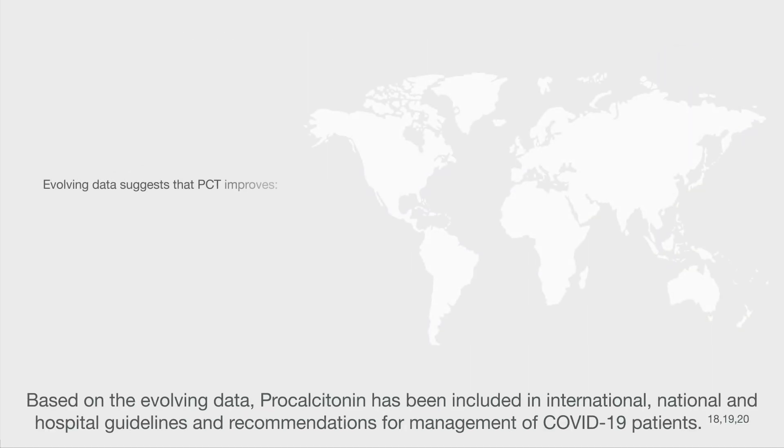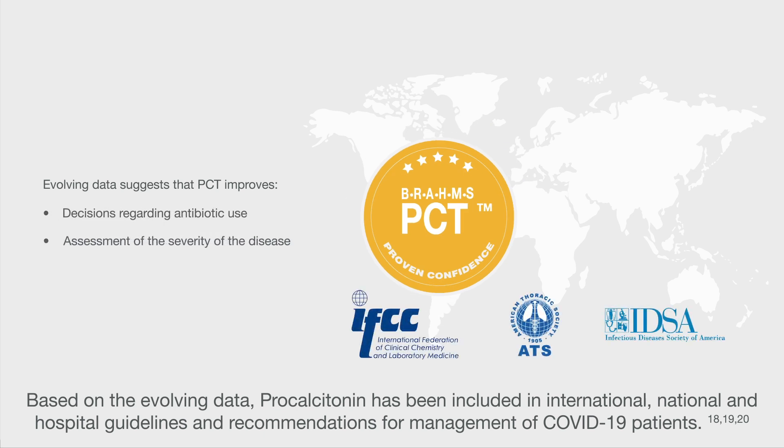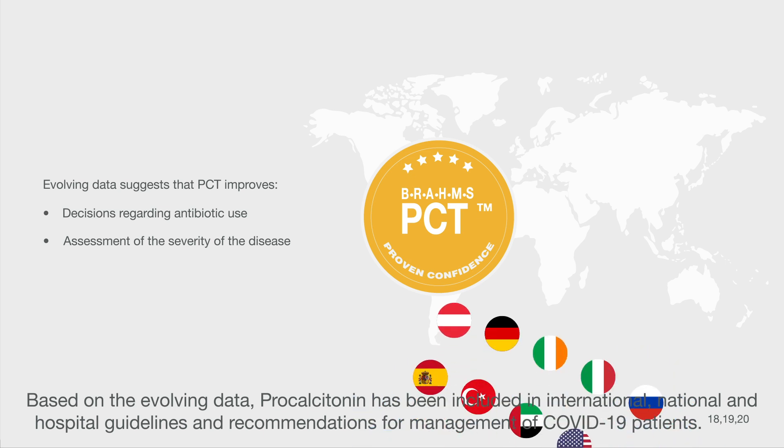Based on the evolving data, procalcitonin has been included in international, national, and hospital guidelines and recommendations for management of COVID-19 patients.